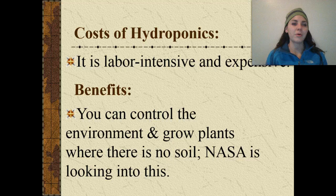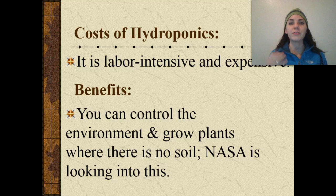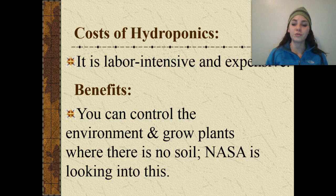What are the costs of hydroponics? It's very labor intensive and expensive because it has to be constantly monitored. You have to pay more workers to constantly monitor the different levels of compounds in the water to make sure they're exact and will produce the desired plant growth. On the benefit side, you can control the environment and grow plants where there is no soil. NASA is actually looking into this for growing crops when they send astronauts into space so they have fresh food.